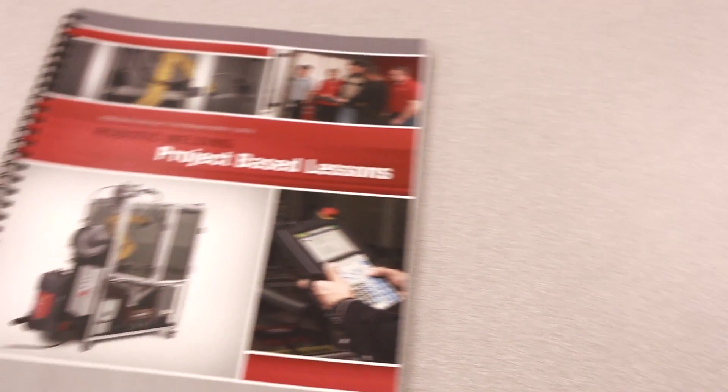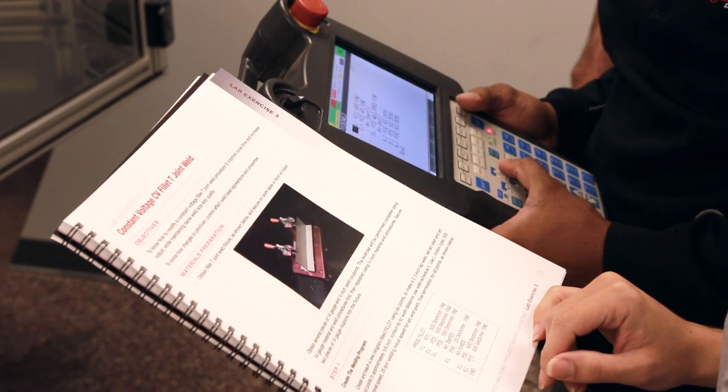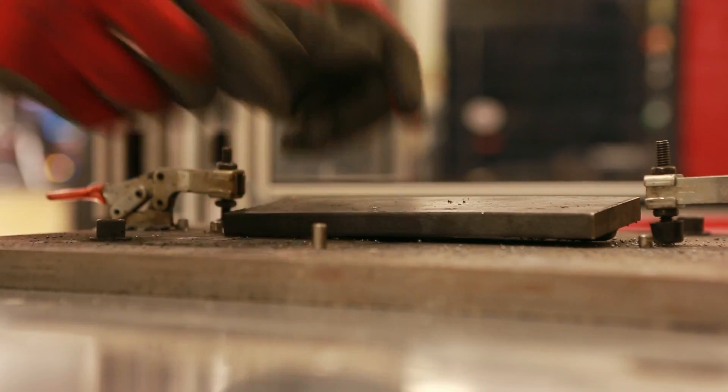Proper education and training for new and existing employees to implement robotic and automation systems is a challenge in manufacturing. The robotic welding education cell delivers a self-contained, mobile, ready-to-weld and programmed system.